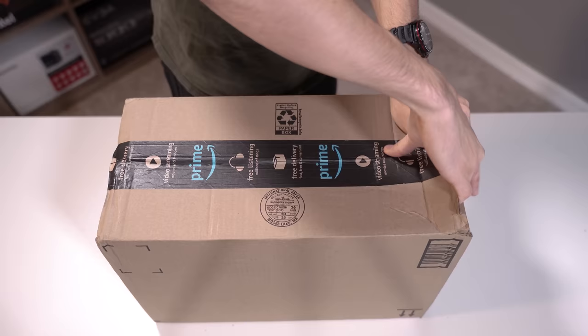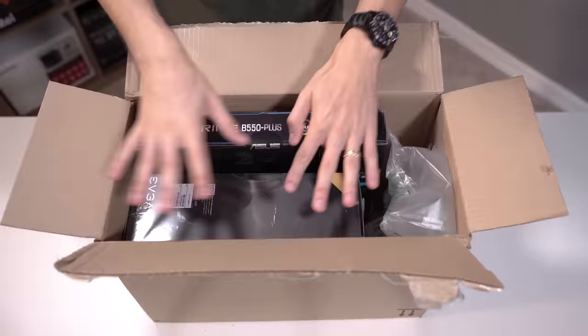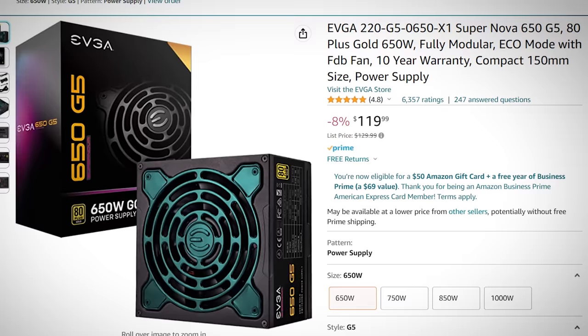All that remains is the power supply and the motherboard. The power supply took a pretty sizable chunk of our budget, and it's unfortunate — it's just how it is currently. Looks like power supply prices are going up a tad. This here is just a 650 watt from EVGA and I'm pretty sure it cost us like $110 or something. Pretty crazy.